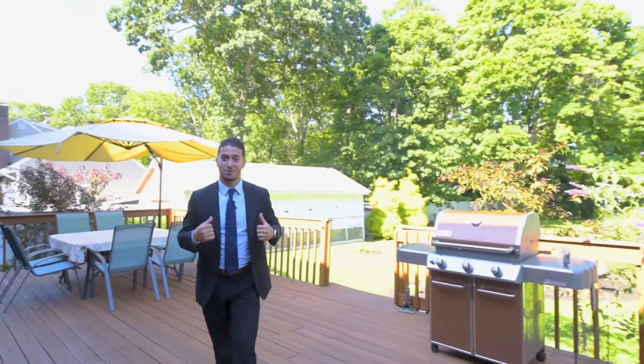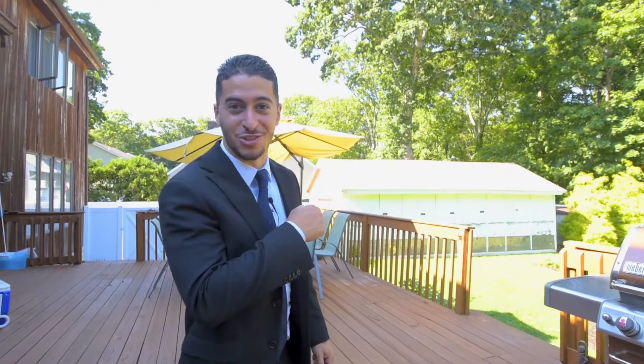So we're coming to the deck now. When you come out here, it just feels so peaceful. We have over an acre of property here, and I can't wait to show you what's next.